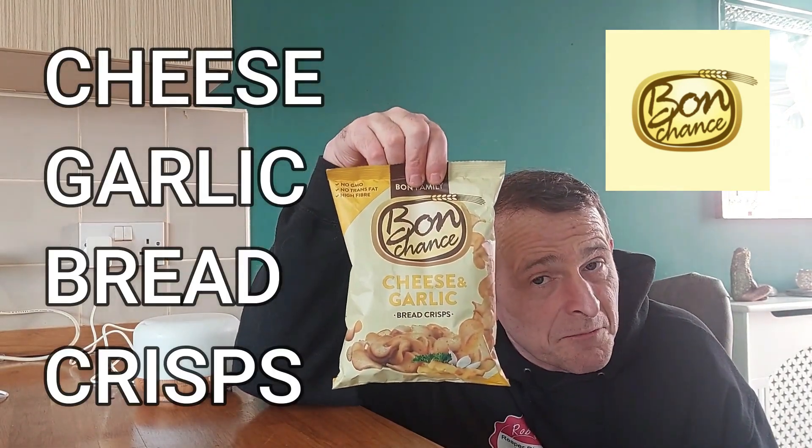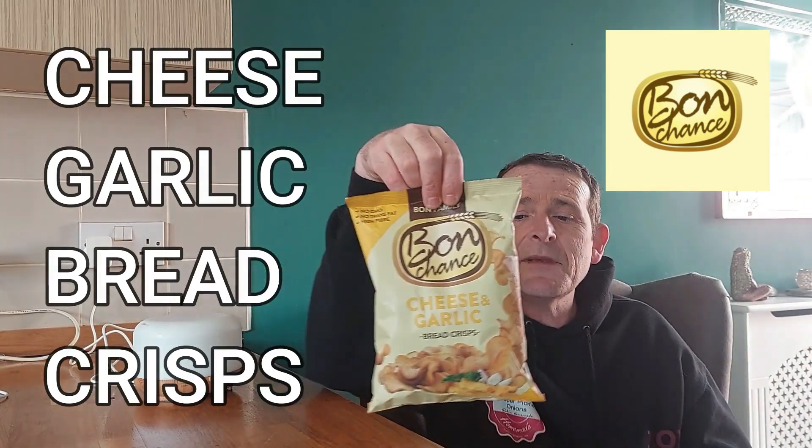And I came across these. These are Bon Chance Cheese and Garlic Bread Crisps. Sounded interesting to me, so I thought, you know what — give them a go.